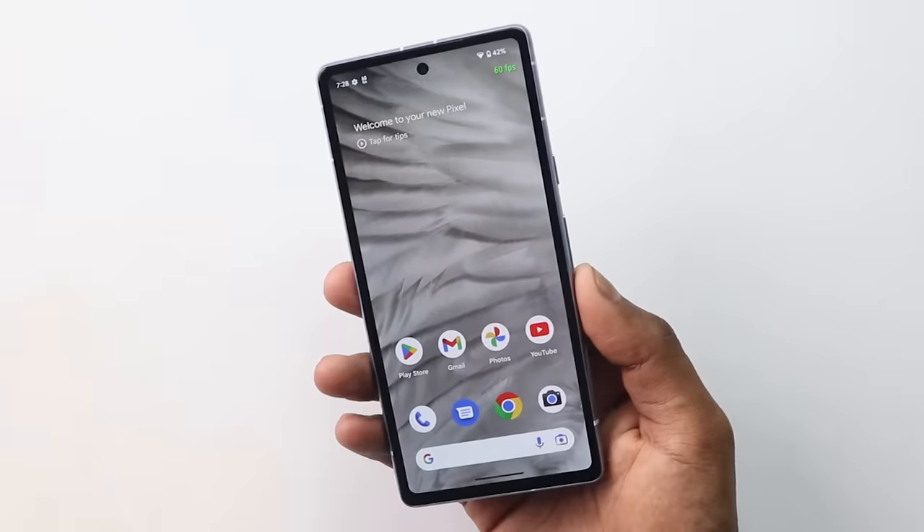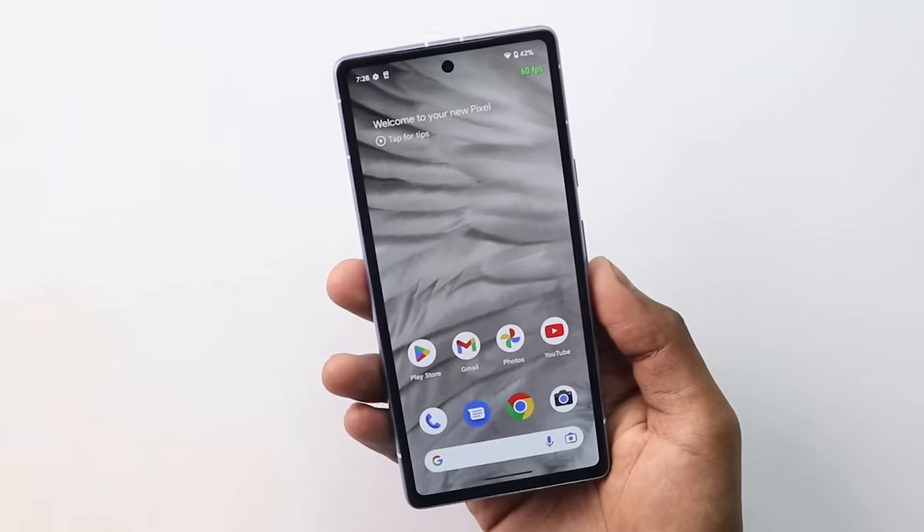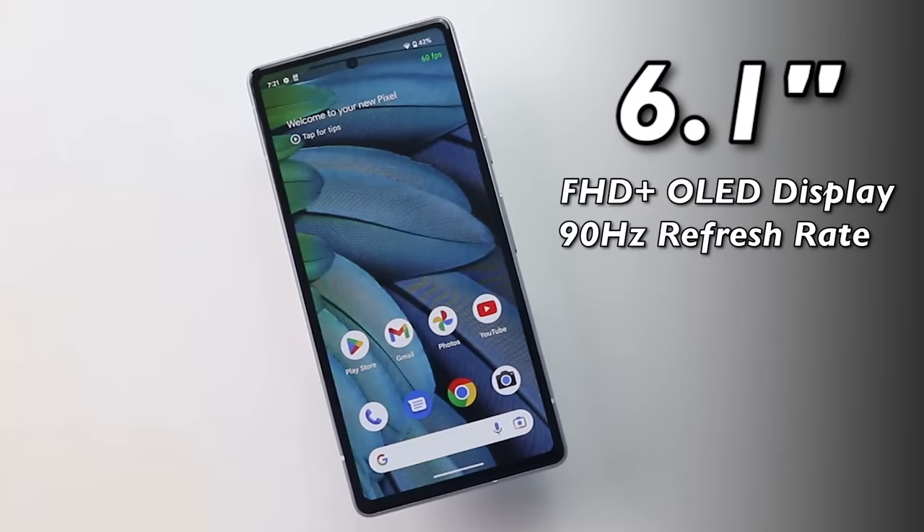First of all, we're going to talk about these two phones' displays. When the Pixel 7a came into my hand, my first focus was on the display — because of this 6.1-inch screen, it feels compact. But because of the bezels, you can see that they are very thick.